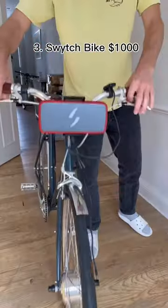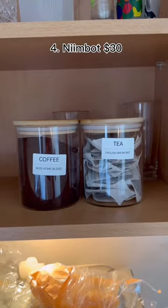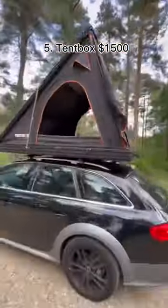This battery turns any bike electric so you don't have to cycle. This label printer doesn't use ink and makes your cupboards more organized. This roof box turns your car into a tent and comes with a ladder and mattress for romantic weekends.